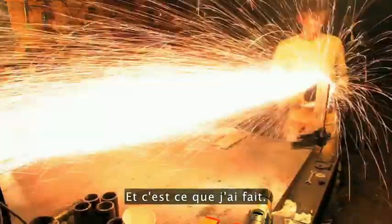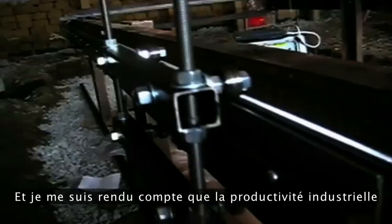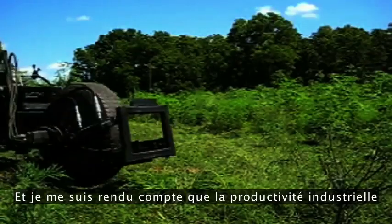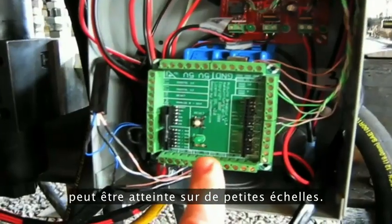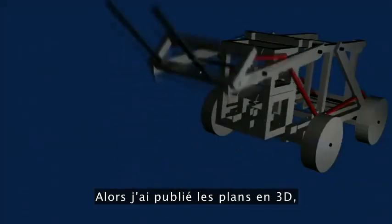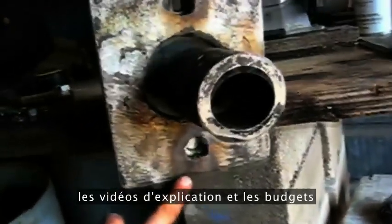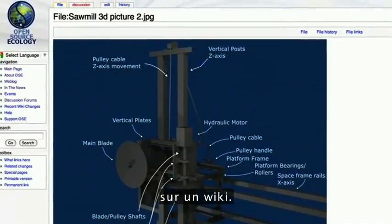So I did just that. And I tested them. And I found that industrial productivity can be achieved on a small scale. So then I published the 3D designs, schematics, instructional videos, and budgets on a wiki.